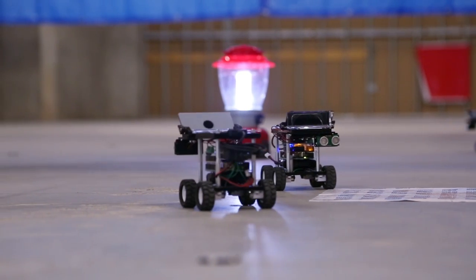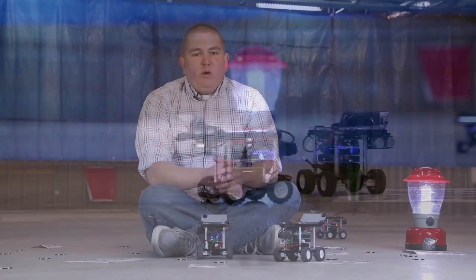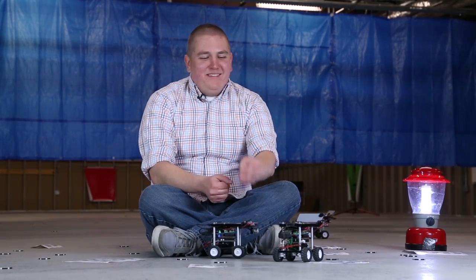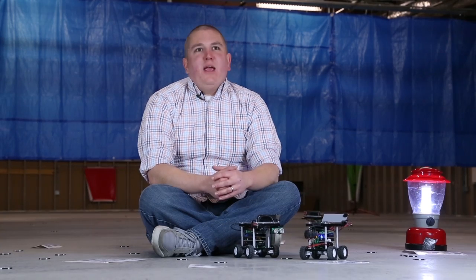We spent several years observing ant colonies in the wild. We took those behaviors that we observed and programmed them into the robots in order to generate the behaviors that you see today.